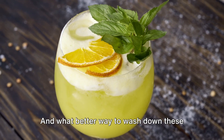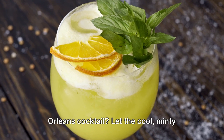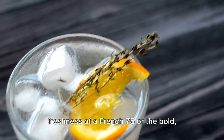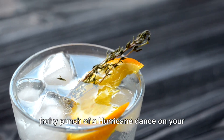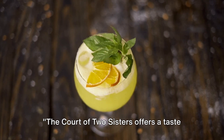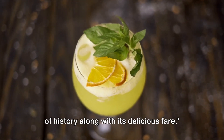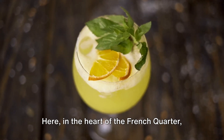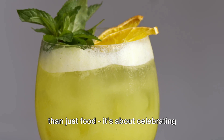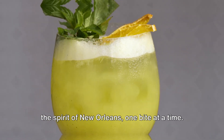And what better way to wash down these delectable dishes than with a classic New Orleans cocktail? Let the cool, minty freshness of a French 75 or the bold, fruity punch of a hurricane dance on your palate, rounding off your meal in true New Orleans style. The Court of Two Sisters offers a taste of history along with its delicious fare. Here, in the heart of the French Quarter, you'll discover that dining is about more than just food — it's about celebrating the spirit of New Orleans, one bite at a time.